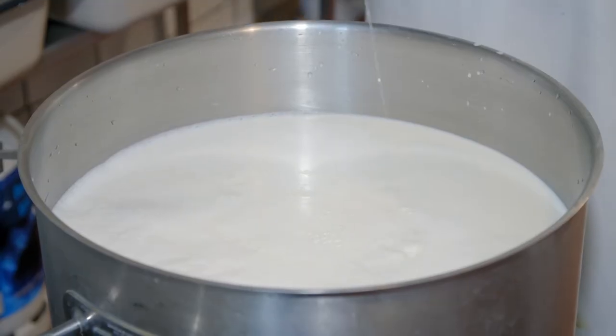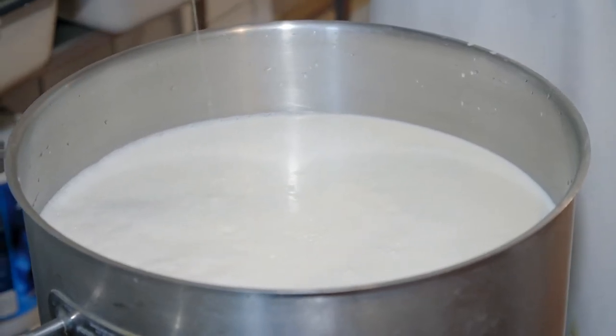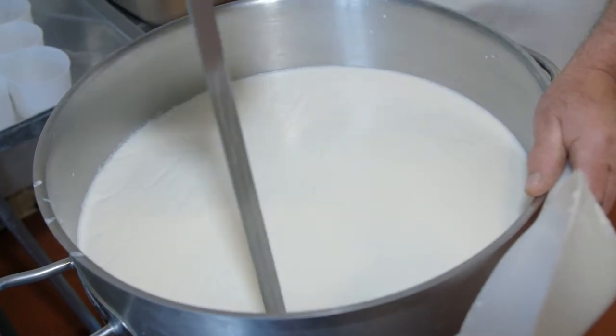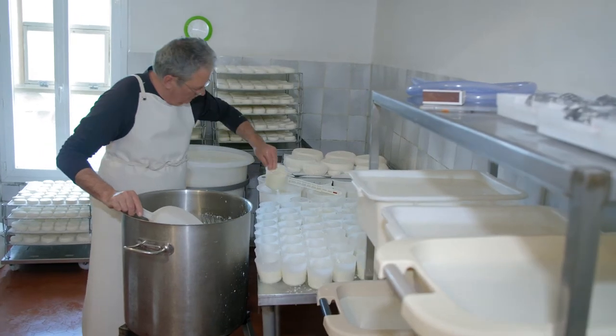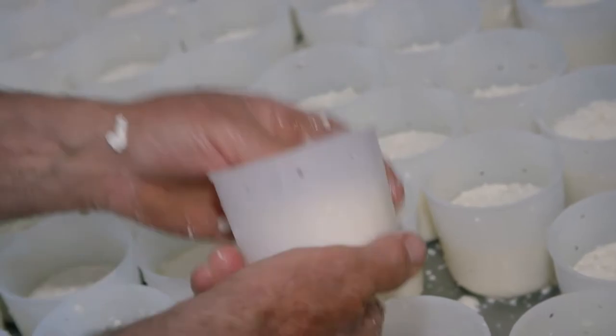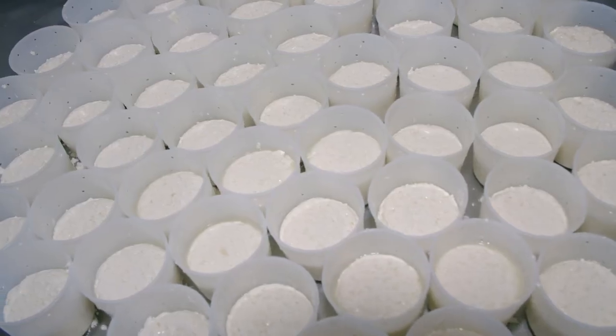This helps the separation of the curd and the whey. After cutting the curd into small pieces, the first cheese is placed in special molds to drain and then turned over several times to remove the excess whey. Once unmolded,